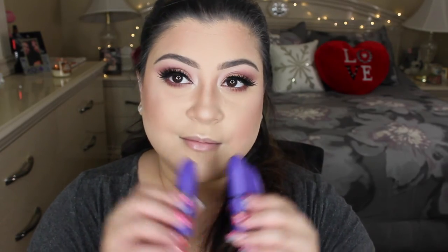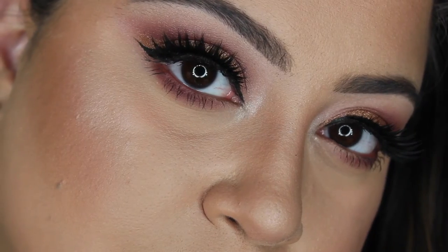For lips, I'm using three MAC x Selena lip colors. First is Amor Prohibido, a beautiful nude brown shade. Then I added Como La Flor, a beautiful red glossy color. And then shade number three, Dreaming of You, a darker wine color — that's how I came up with this berry combination. I've been obsessing over these three lipsticks together. This is the completed look — let me know what you think, and thank you so much for watching. Until next time!